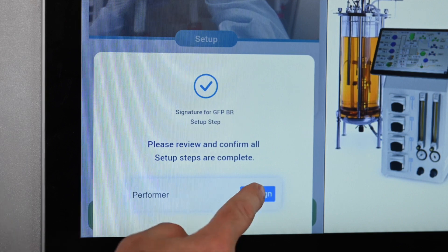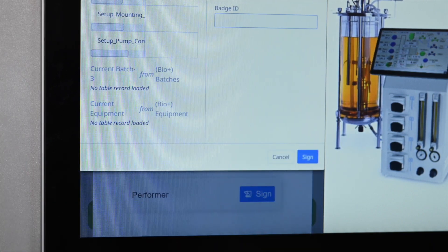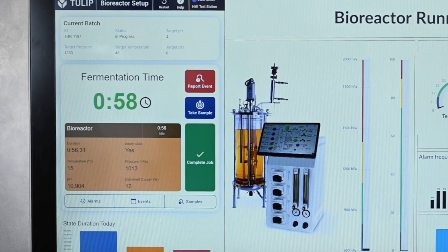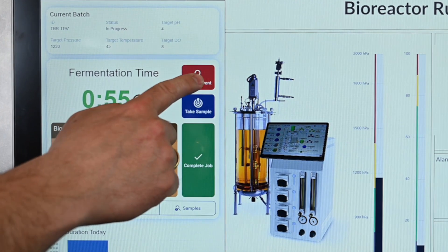Once the operator has completed the steps and e-signature, TULIP will tell Optics the machine is ready to start. With the machine running, TULIP will show a process monitoring view with a status and a button to report any events.